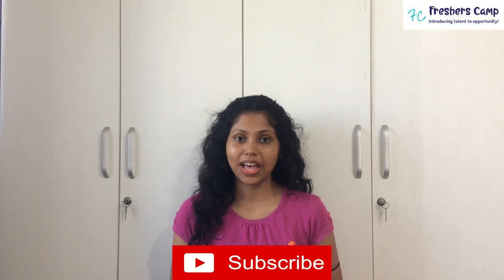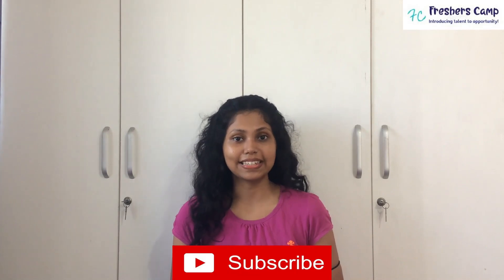Hello everyone, welcome back to our channel. I am Gawani from Freshers Camp. Hope you all have been great. If you haven't subscribed to our channel, then please do so, and hit the bell button to get the latest updates.